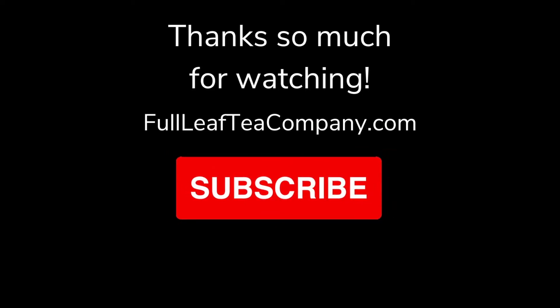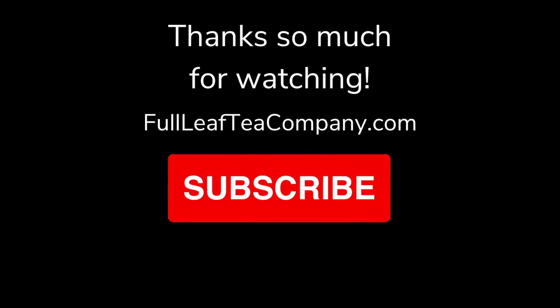Thank you so much for joining me for Tea of the Week this week. I hope you learned something fun about adaptogens and that you might give organic adaptogen tea a try. You can find all the links to what I've talked about in our description below. Give us a like and subscribe if you enjoyed your time here, and I hope you have a great rest of your week. Bye bye!